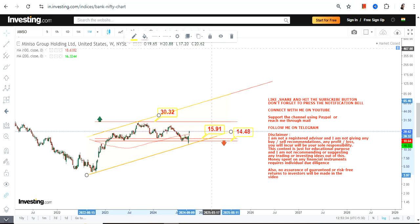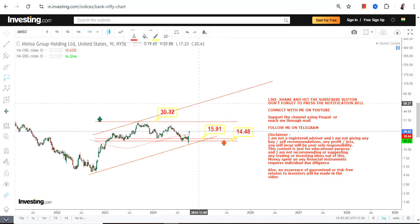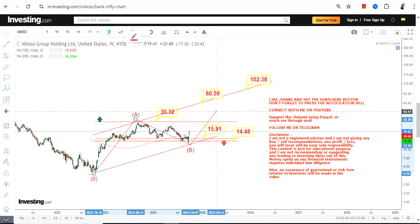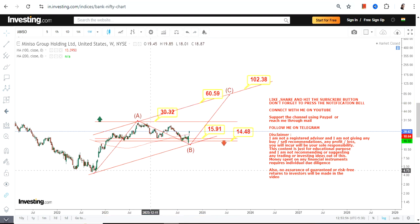In case Miniso surpasses and sustains above 31, the next big swing may push this stock to between 60 and 100 dollars. I'm talking about the move which looks like this — one, two, and three. That's the next big swing target. This is the end of the video, thanks for watching.